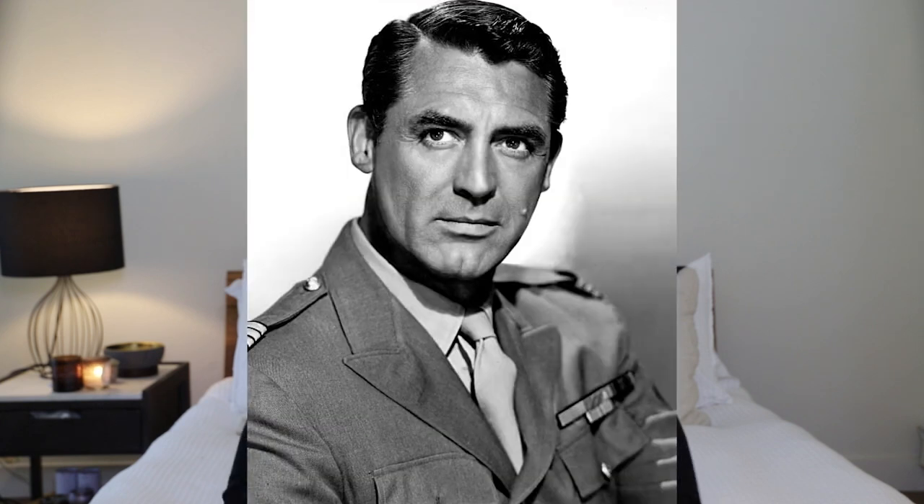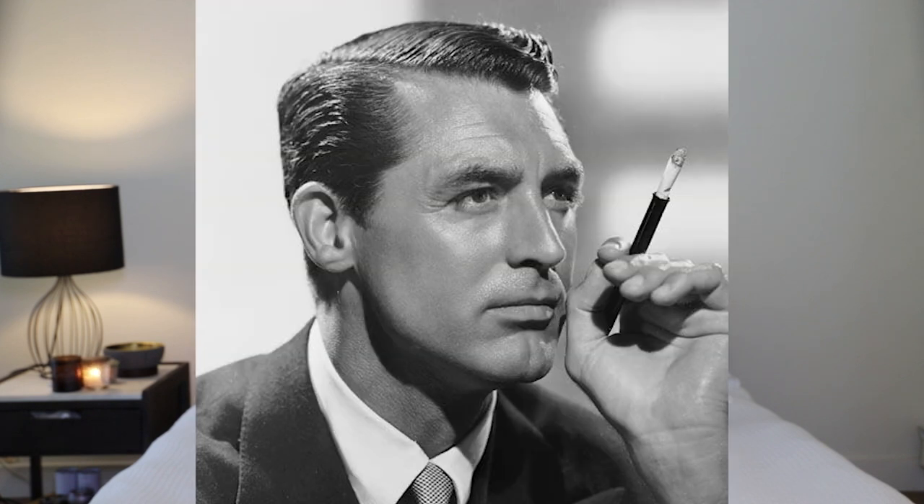Number four is Cary Grant. British-born Cary Grant was a true ladies' man. He wore a classic side sweep with a very defined part. His hair was kept short and very clean.